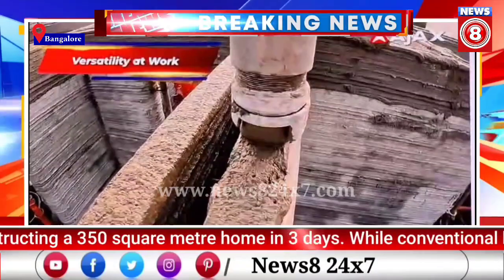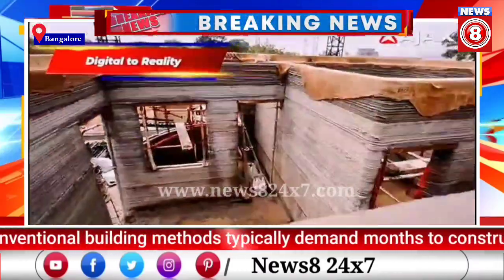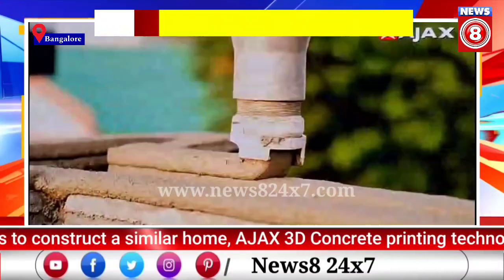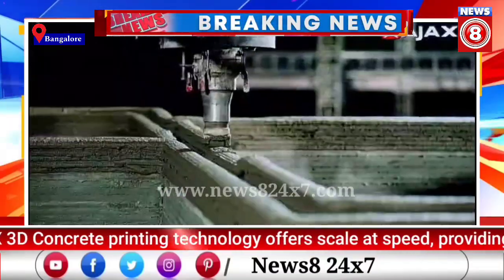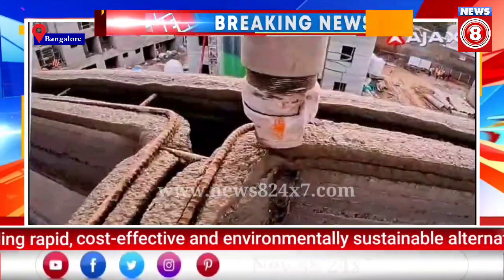The Ajax 3D concrete printer can excel in large-scale applications, such as a project with a large number of houses, where the differentiator is scale at speed. The house unveiled today sets the stage for mass housing solutions, aiding the government to meet its affordable housing goals. This technology is globally compatible and we envision a future where 3D printed structures are widely present.